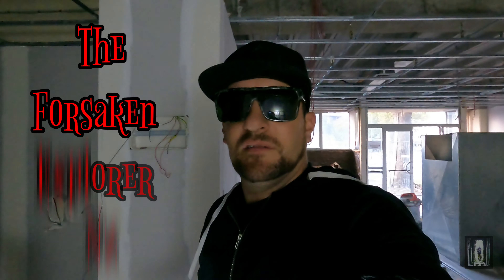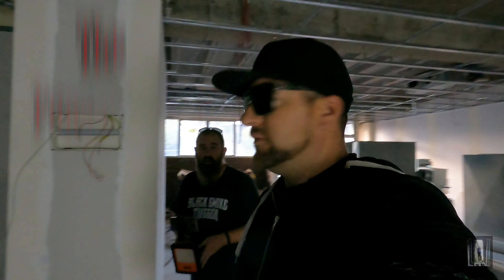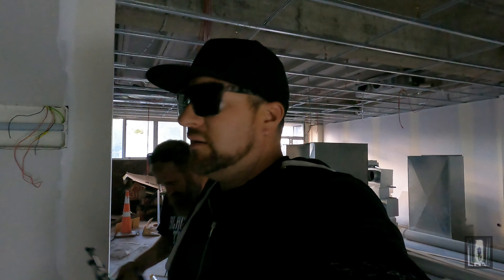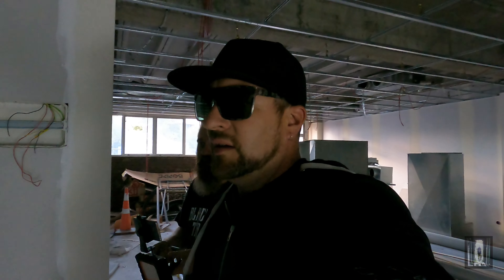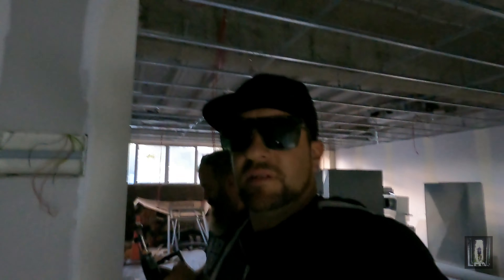Hi Explorers, welcome back to the channel. The Lincoln Explorer here. I'm here today with KEWM. Hi guys. Here are the Explorations with Matt. We're here at a building that's been half done up, then abandoned, then vandalised. We'll have a quick look around and see what we can find. Cheers Explorers, let's get to it.